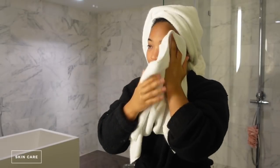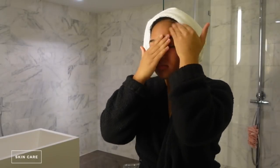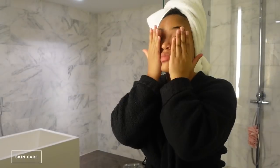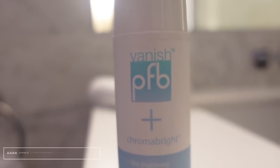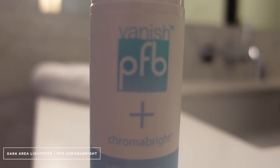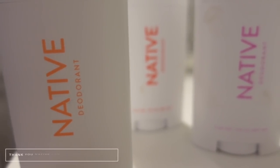Right after I get out of the shower I jump right into my face routine. I'm not going into detail about this because I made a full skincare routine video, so make sure you go check that out. I've also been loving the Venice PFB Chroma Bright skin lightener — I've been using it on my underarms and it has helped my underarms so much.